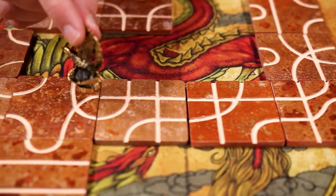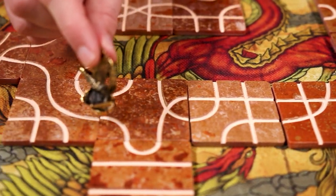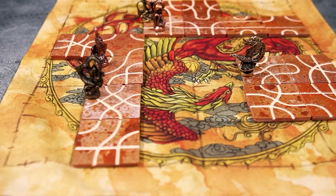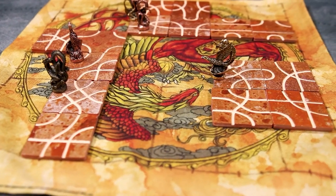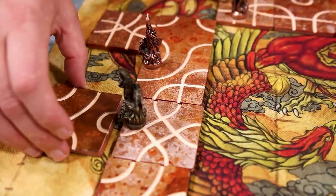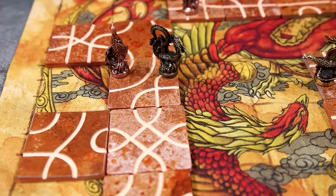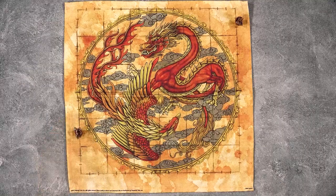Now that we've gone into what's all in the luxury limited edition, let's quickly go over the gameplay. In Surro, players will be represented by dragon and phoenix pawns gliding around on growing paths of destiny and choice. The players will progress down these winding paths in hope of staying on the board longer than anyone else. To start the game, each player will place their pawn on one of the start marks on the edge of the board.